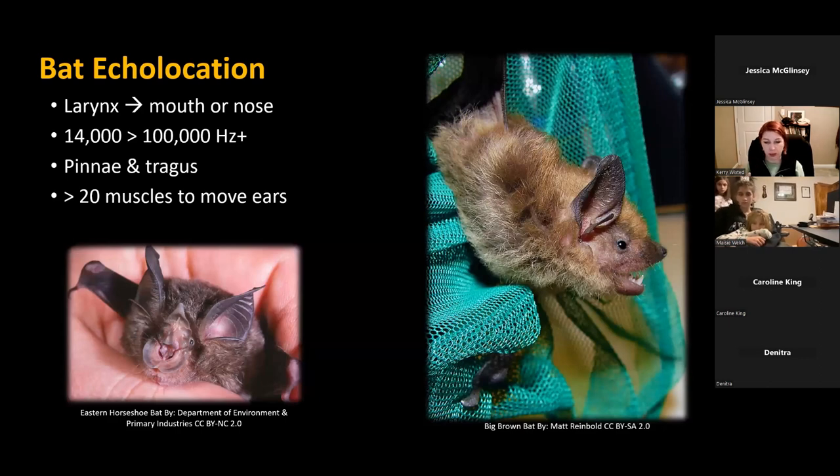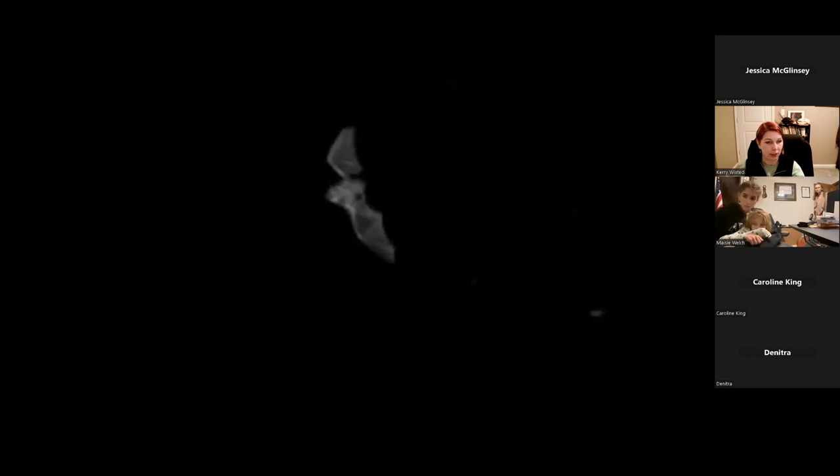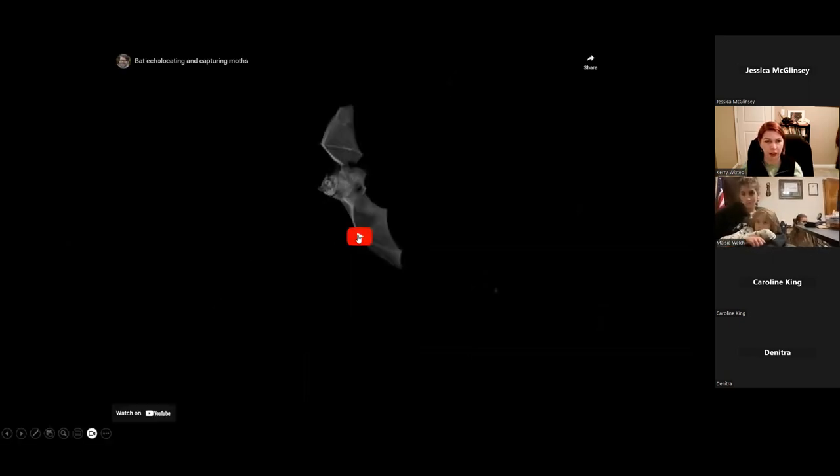Echolocating bats generate pulses of ultrasound via their larynx — their voice box — and emit that sound through either their mouth or their nose. The horseshoe bat is one that emits sound through its nose. The sound is emitted at a high frequency, much higher than what we can hear, so we can't hear echolocating bats while they're out hunting. They've got specialized ears — the big part is called the pinnae and the small part is called the tragus — and they move these around to hear echolocation calls. Many bat species have over 20 muscles just to move their ears.